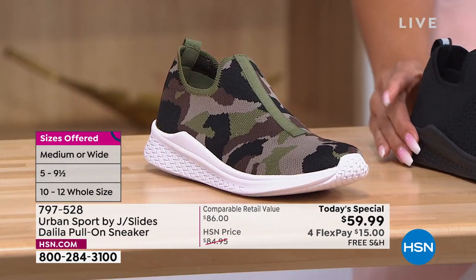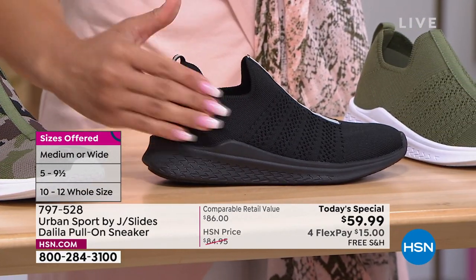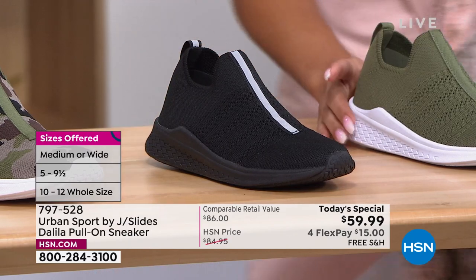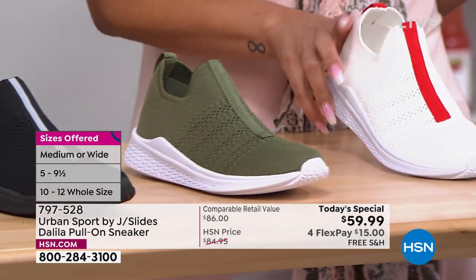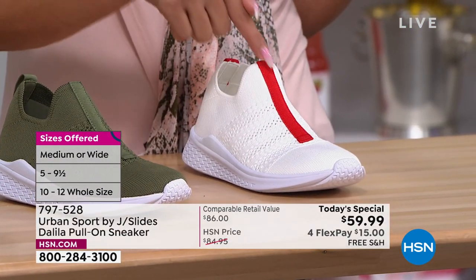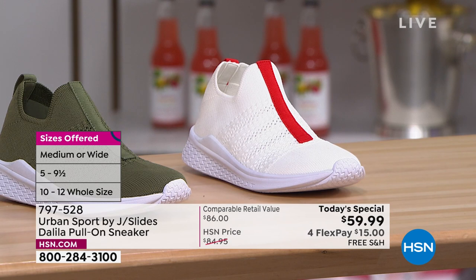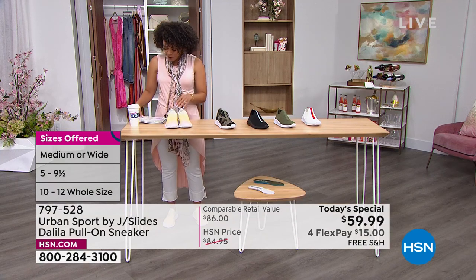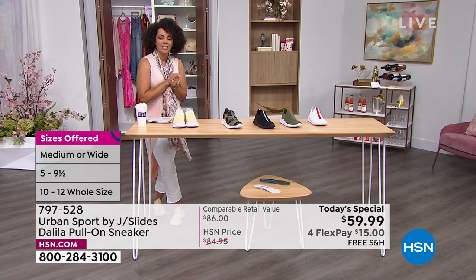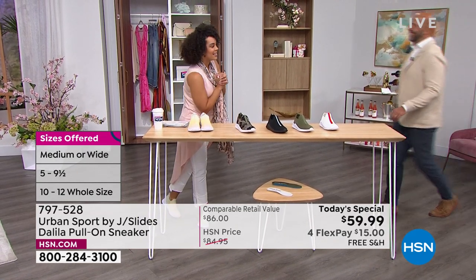Here it is in black — the outsole is a solid black, so it's a nice seamless cohesive color. We also have it in olive, and I love the white with that pop of red stitching right down the middle. Sizing goes from 5 to 9½ in medium or wide, and whole sizes 10, 11, and 12. $15 gets it home — your brand new sneakers, we'd love to send it to you. We're going to welcome in our guest, who's the vice president of sales for Urban Sport by J Slides — it is Mike Kerr.